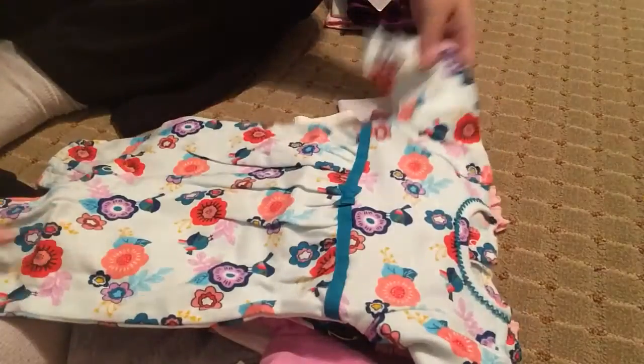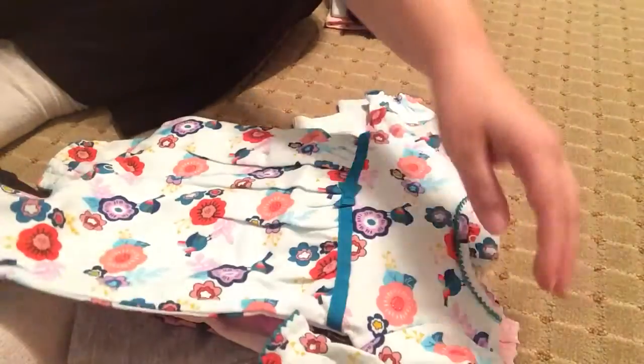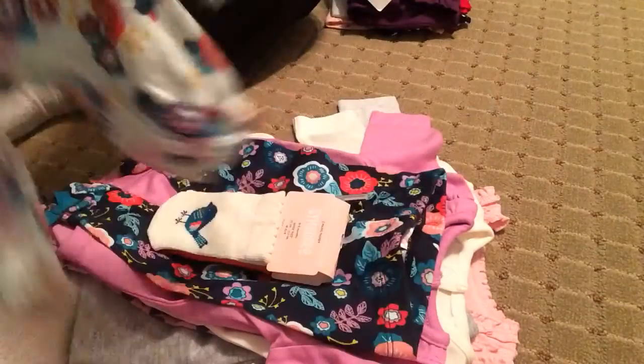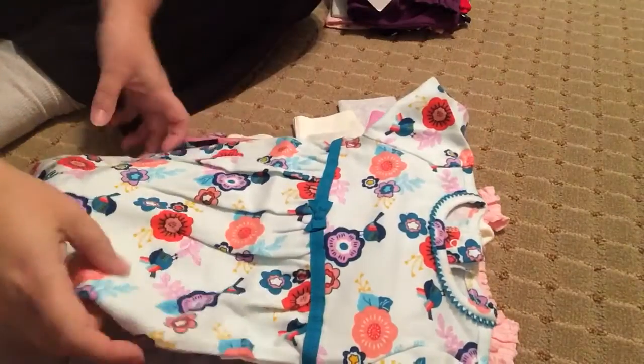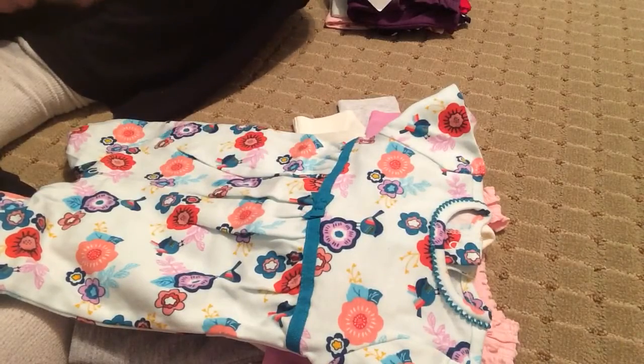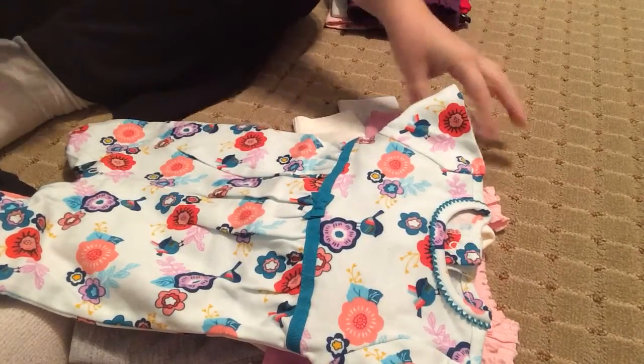And then I got this coverall thing — it's a footless one piece with the little birds and the same flower pattern all over it. I just really fell in love with these colors; they're so pretty for fall. That is the Gymboree stuff I have for Matilda.